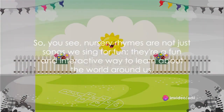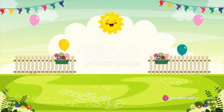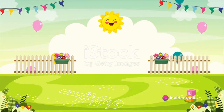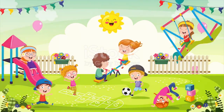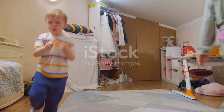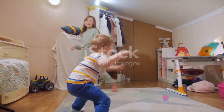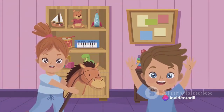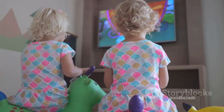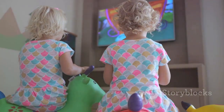So, you see, nursery rhymes are not just songs we sing for fun. They're a fun and interactive way to learn about the world around us — from animals and their sounds to space exploration, from understanding movements and sounds to learning the basics of mathematics, and from problem solving to understanding consequences. Nursery rhymes play a crucial role in our learning journey.